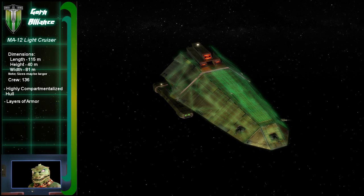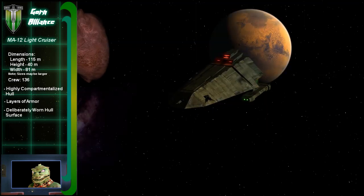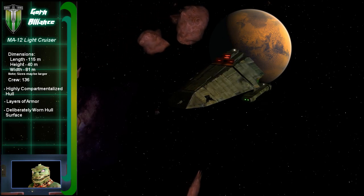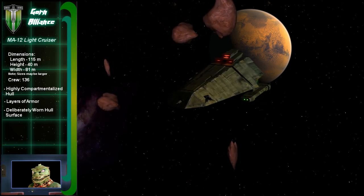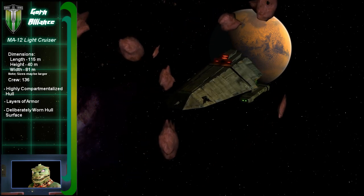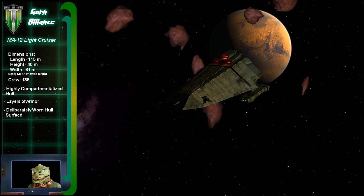Now don't take offense, but don't you guys ever repaint your ships? Why is the hull so scratched up? Gorn ships have character — we leave the scars as marks of honor. We also test the ship's structural integrity by flying them into dust clouds and debris fields as soon as they leave the shipyard.